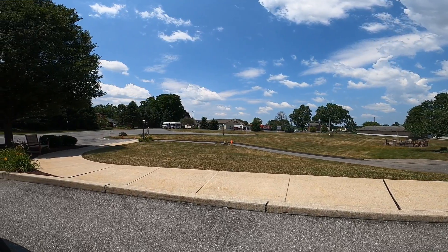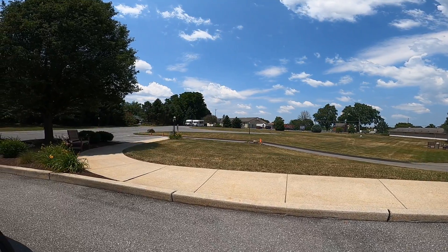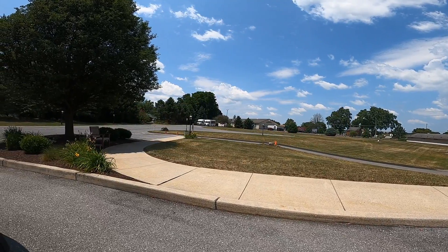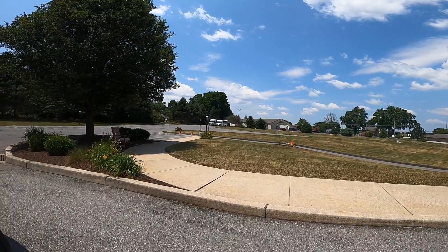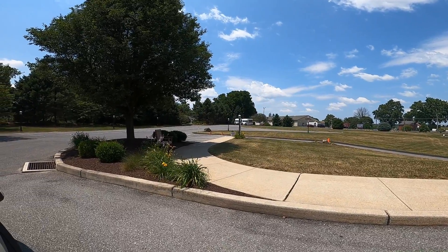Way over there is the Bird in Hand Farmer's Market — that white building with the buses kind of behind it. That's a huge plus as well. You're right next to an Amish slash local market where you can get super delicious food. You can walk right over there, which we have done many times.